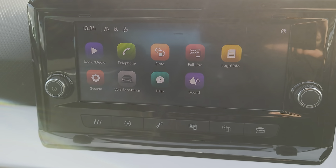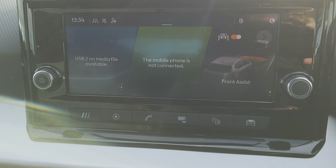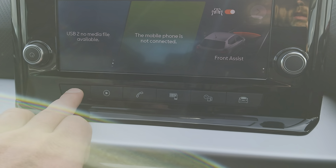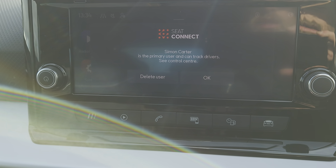You've got a screen on the centre console that's dead easy to use — all your apps are available to you there, Full Link, and your radio.